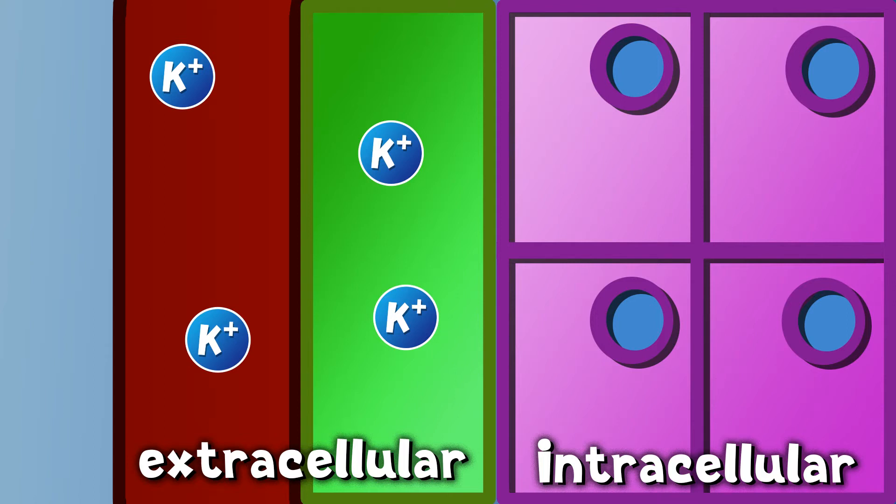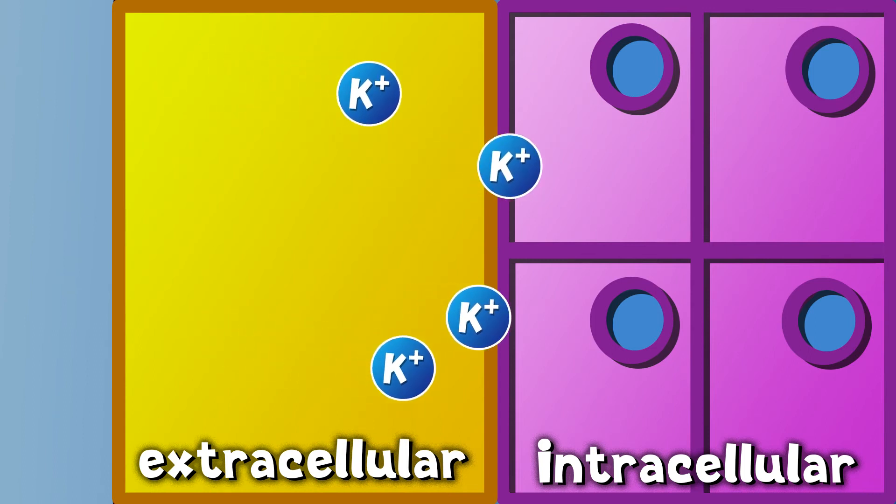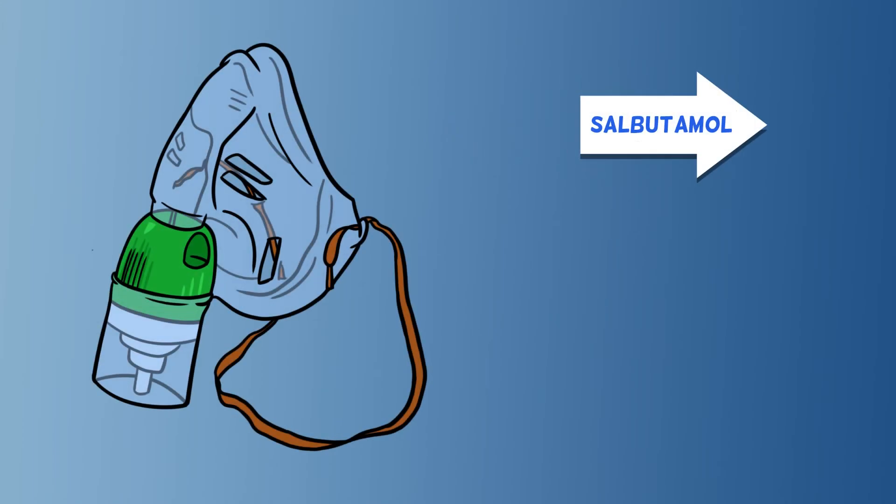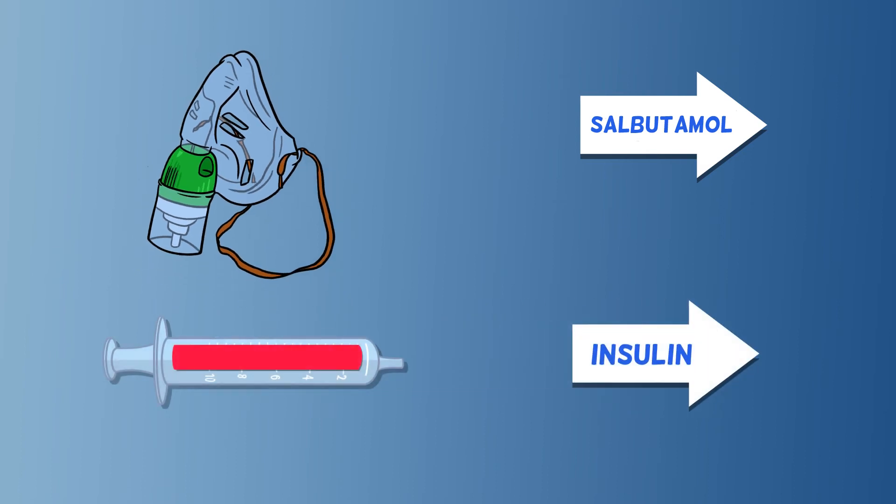Once you've stabilised the heart, you need to bring the potassium down quickly and safely. It's difficult to get potassium out of the body quickly, so — like sweeping dust under a rug — we push that potassium into the cells. Two drugs are commonly used to do this: one is salbutamol, a beta agonist given as a nebuliser; the other is insulin, typically given alongside dextrose to prevent the hormone from simultaneously dropping your blood sugar.